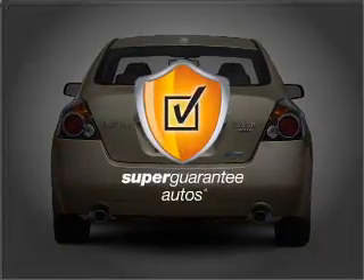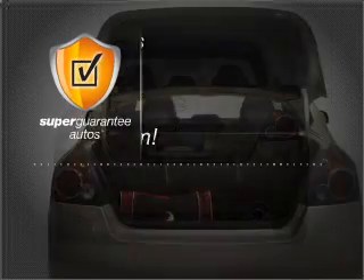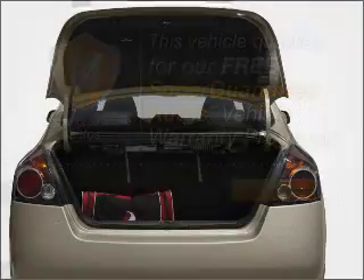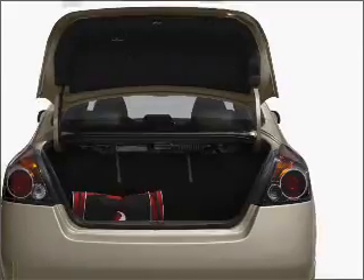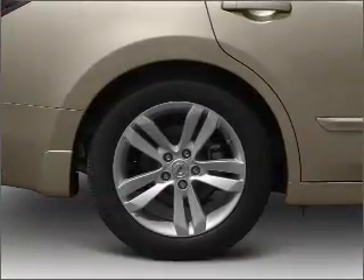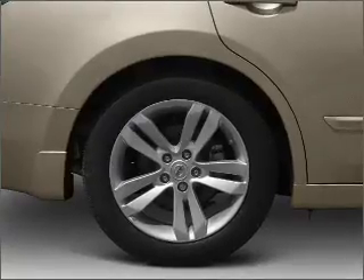this vehicle qualifies for our free Super Guarantee Autos Vehicle Warranty Program. Buy a vehicle and get a free warranty from us, only at EveryCarListed.com. Stand out from the crowd with premium wheels, and the anti-lock braking system will help deliver you safely to your destination.